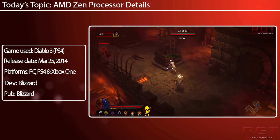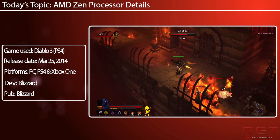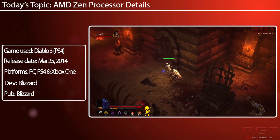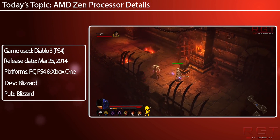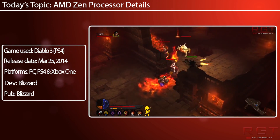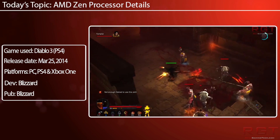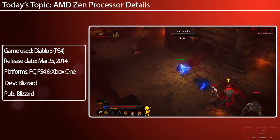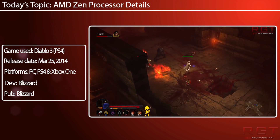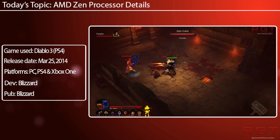What AMD want to do is start focusing on performance per clock. IPC — instructions per clock, performance per clock — basically means how many instructions, how much data, how much stuff a processor can do per clock speed. So ignoring multi-threading, ignoring multiple cores, ignoring cache performance for a moment, just from a very simple point of view.